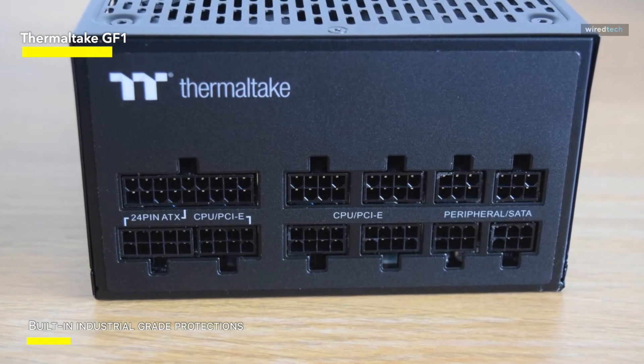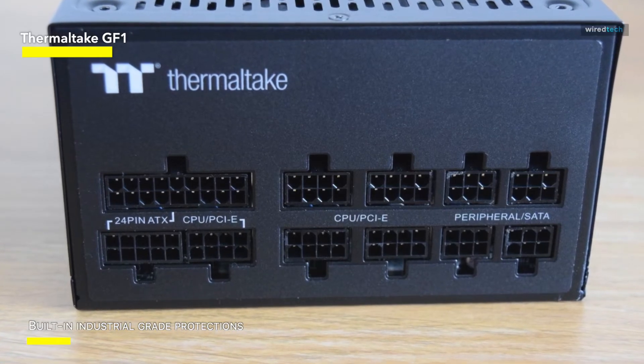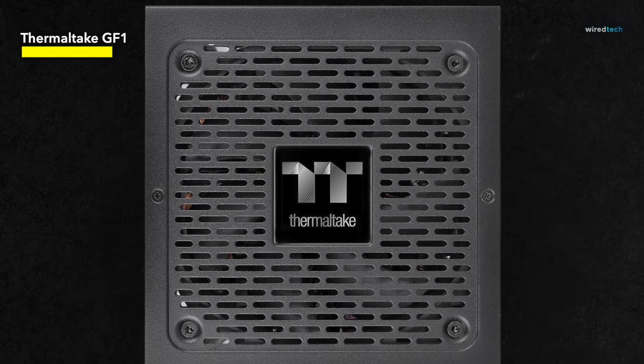Overall, the Thermaltake GF1 series represents a perfect balance of efficiency, dependability, and careful design, making it an excellent choice for individuals looking for a high-performance power supply solution.